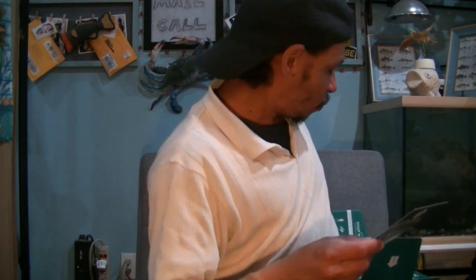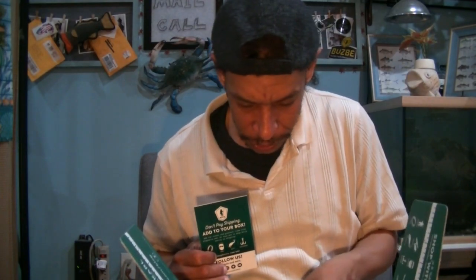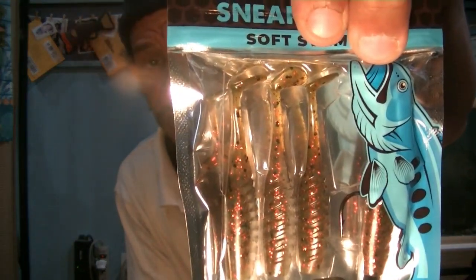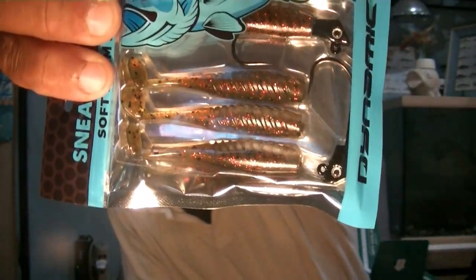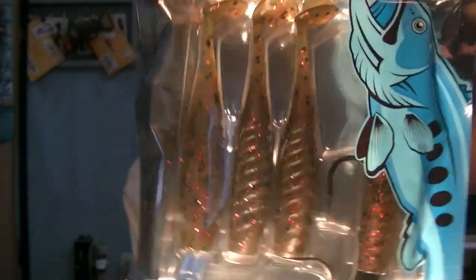Dynamic Lures Sneak Attack Swim Jig. Here's a company I'm not privy to. It's got a four-pack with two jig heads — small soft plastic swim baits with their jigs, so jigs with trailers. Good color: green pumpkin, red flake. I'll give that to the giveaway as well. That's $5.29 for two swim jigs and four tails — to me that is a really good bargain.